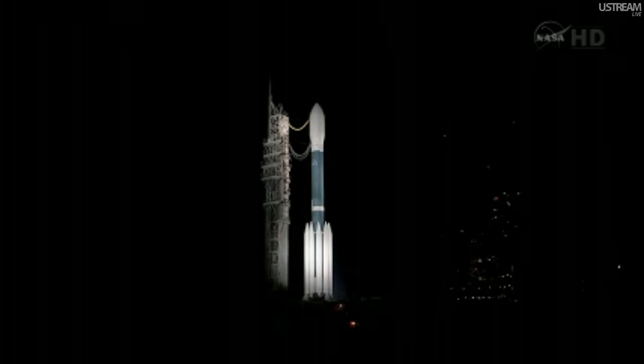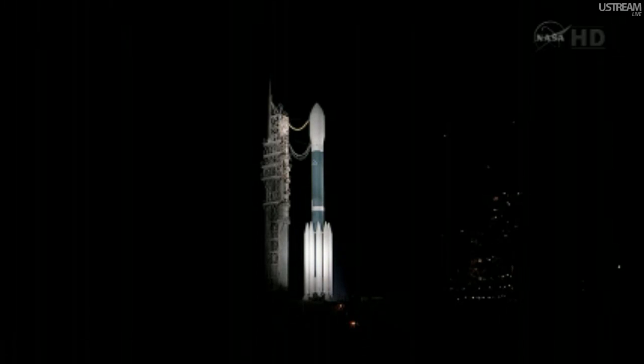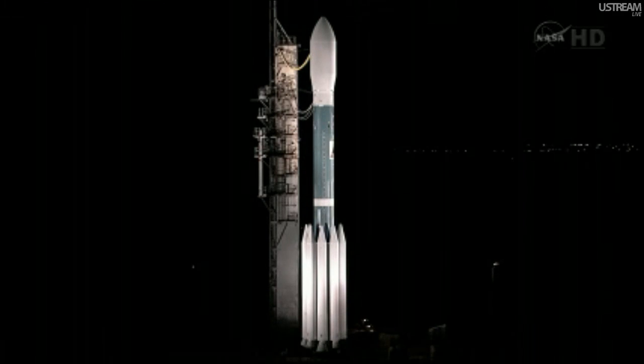Grail A will arrive at the moon on New Year's Eve, December 31st, while Grail B will arrive at the moon on New Year's Day, January 1st, 2012. Both spacecraft approach the moon under its south pole, where they execute a 38-minute lunar orbit insertion maneuver to put them in an elliptical orbit with an orbital period around the moon of just over 11 and a half hours. After a series of maneuvers, the orbit of each of the two spacecraft will become circularized at an altitude of just 34 miles.